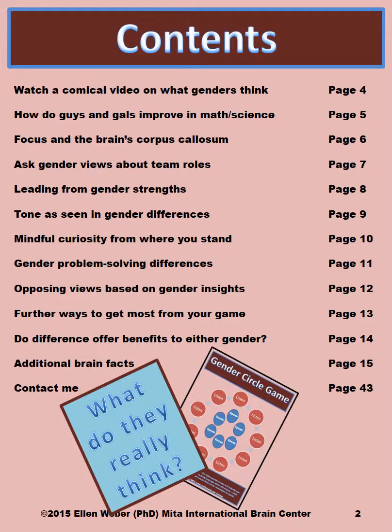The students watch a comical video in these materials that shows how guys and gals think differently. They also come to grips with several physiological differences in the brains of men and women, such as the corpus callosum, and more importantly how that plays out in the way men and women solve problems differently.